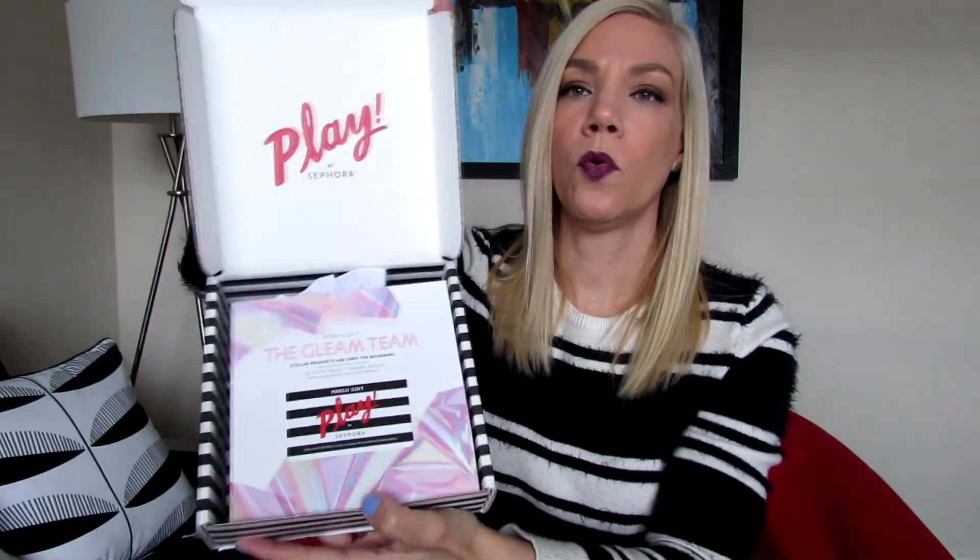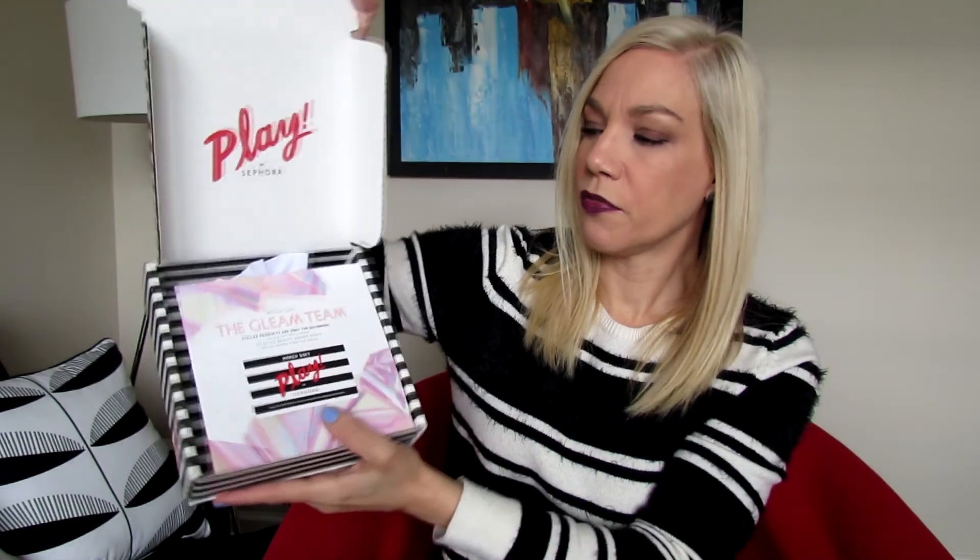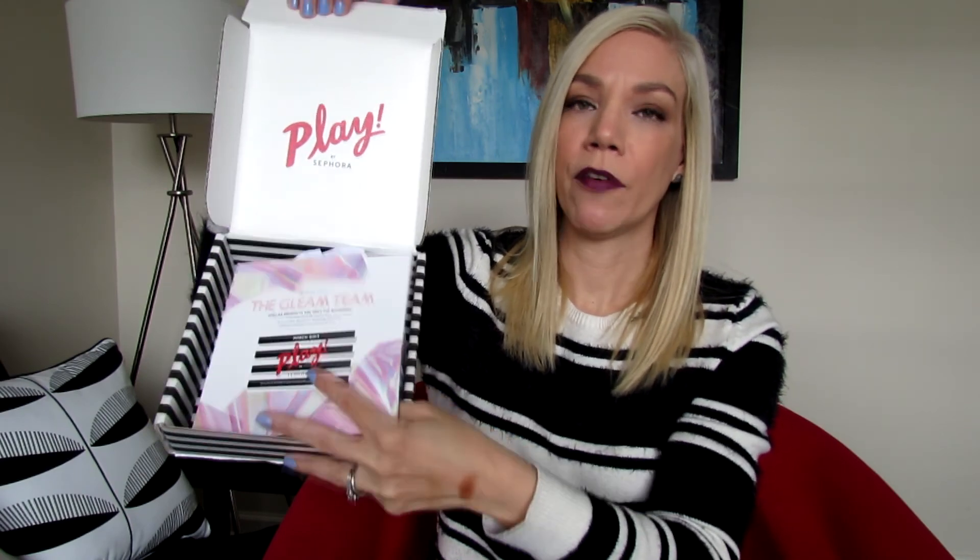With Sephora Play they also do a theme. When you open the box, you see 'Play by Sephora.' You receive a booklet with information about all the products and how to use them. You also receive a card good for 50 extra Beauty Points if you're a Beauty Insider member — you can use it in store when you make any purchase.